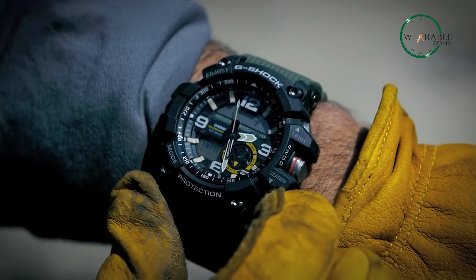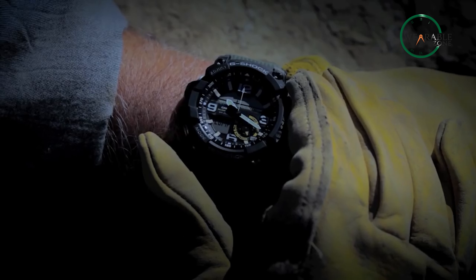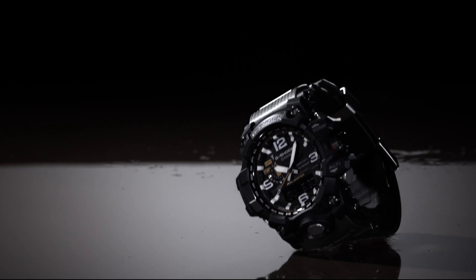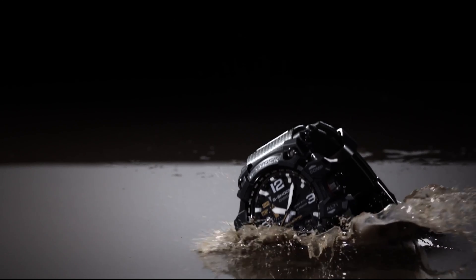The G-Shock Mudmaster series has a wide range of features that make them an ideal choice for adventurers. The watch is shock-resistant, mud-resistant, and water-resistant up to 200 meters. They're also equipped with a compass, thermometer, and stopwatch, making them perfect for those who love to explore.